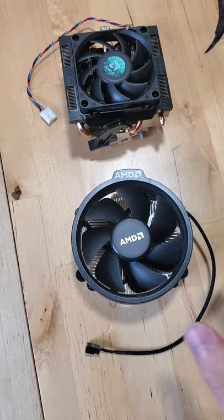As you might be able to hear, the older FX Stock cooler is quite a bit louder and sharper than the newer AMD Wraith Stealth. Which two coolers do you want to see compared next?